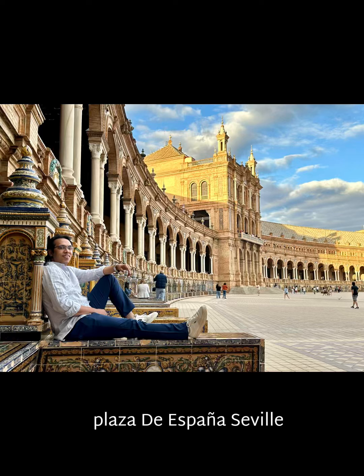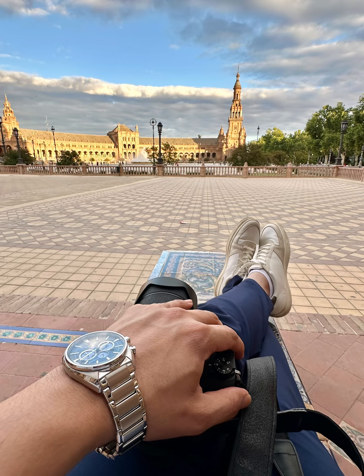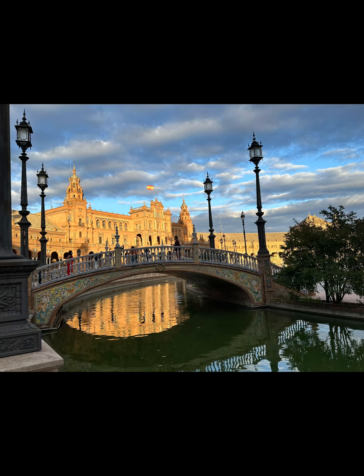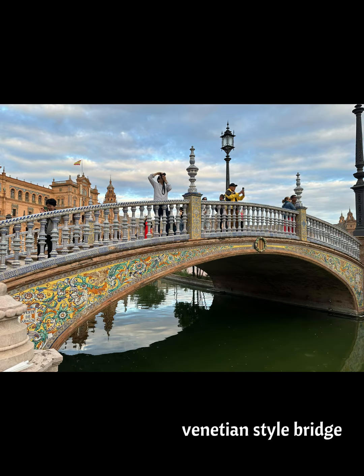Plaza de España in Seville has to be one of the most photographed and famous squares in southern Spain. Hey everyone, welcome back to my channel. Today we're exploring the stunning Plaza de España in Seville, Spain. So let's dive right in.